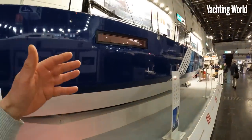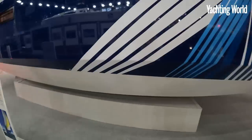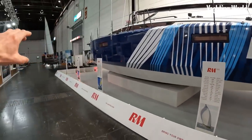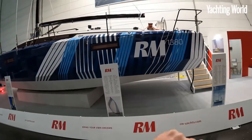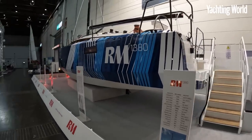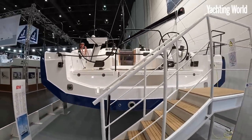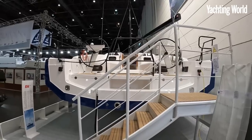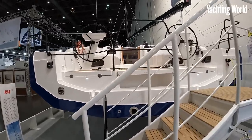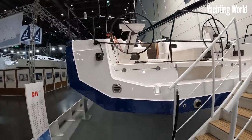With a plywood hull you obviously have these chines, which makes sense with a modern hull shape anyway, with the beam taken right aft. Classic Lombard — this reverse sheer tails off and brings the freeboard down at the aft end. It's a 14.4-metre boat overall, so 43 feet in imperial, and you can see just how beamy it is aft — over four and a half metres at the transom.